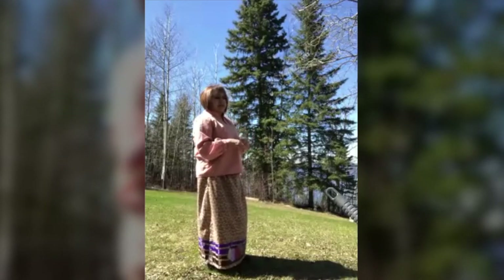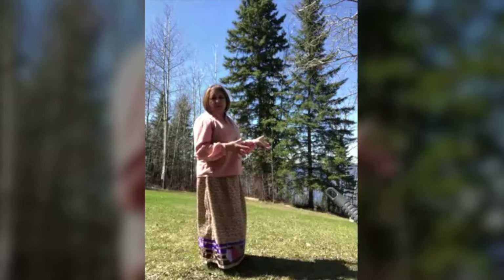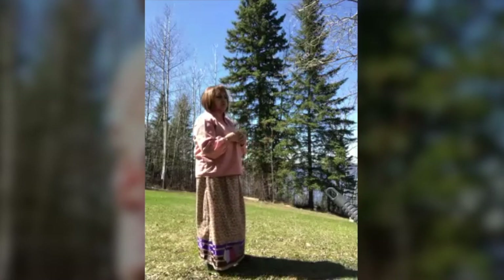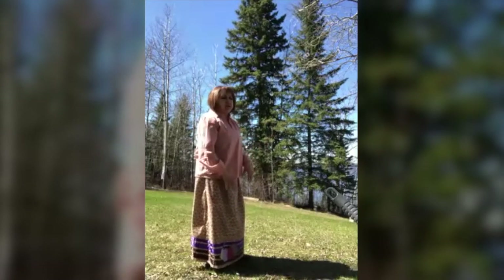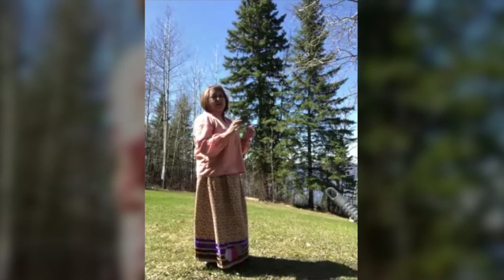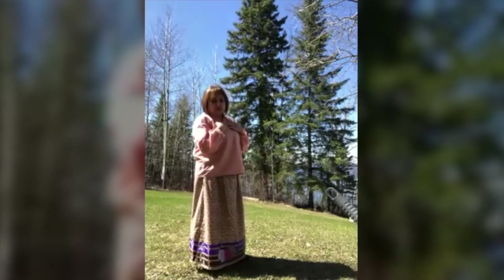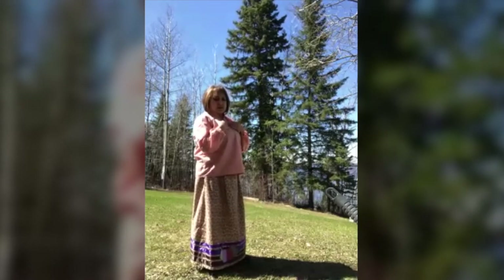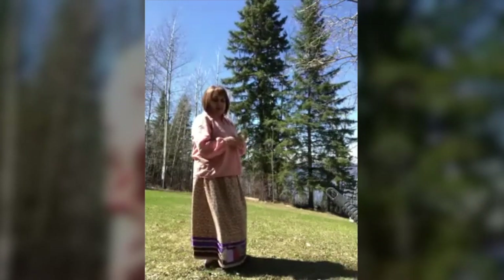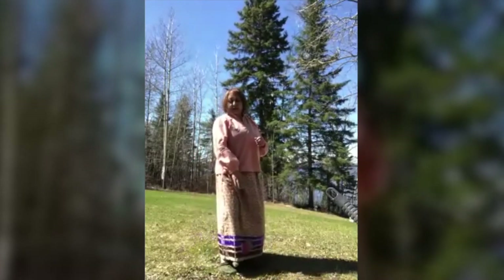If we could be a quarter or a half of the women that they were, that would really be something. To me, when I wear my skirt, it's honoring the women who came before me. Many of them I didn't know because it's generations and generations before them, but it's also honoring the ones that I remember — my grandmother and my mom and other women who were here, who mentored me and taught me about who I am, taught me the history, and taught me some of what they know. I also wear my skirt and think of the generations to come.